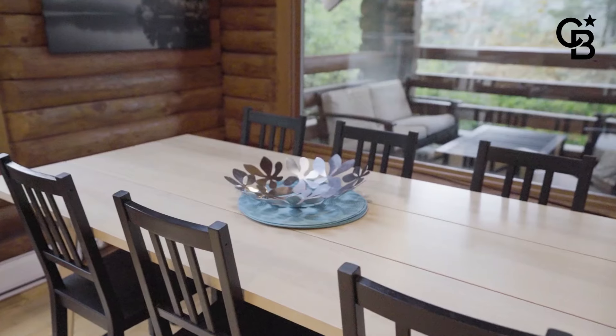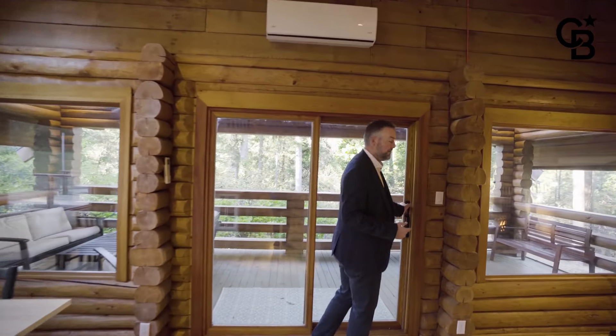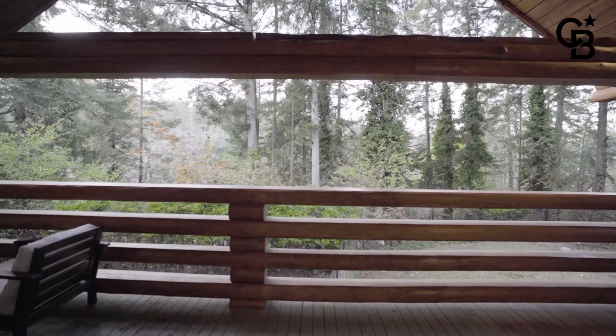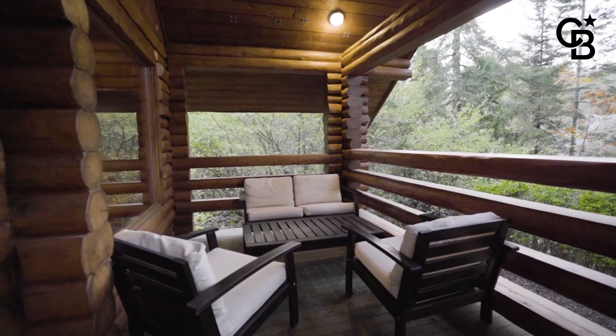My favourite part about this space is how it marries into the outdoor living space — come check this out. You can use this balcony all year long because it's totally covered. If you want to sit out here even on a winter day you have a heater, have a cup of coffee or tea. It's a great spot to relax and you can use it all year round.